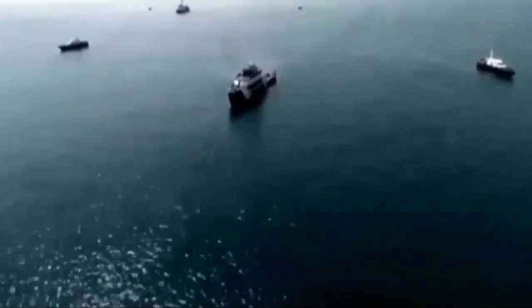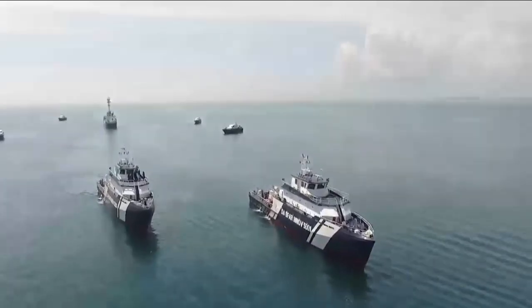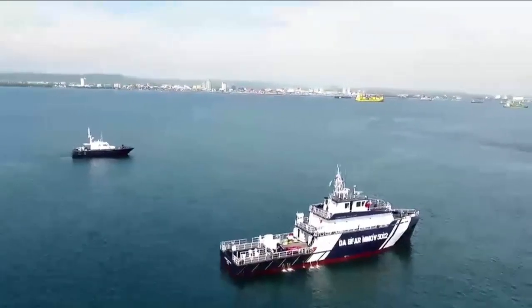The vessels, which cost around P250 million each, were built to withstand 24-hour continuous multi-purpose operations and are capable of remaining on station for 30 days.